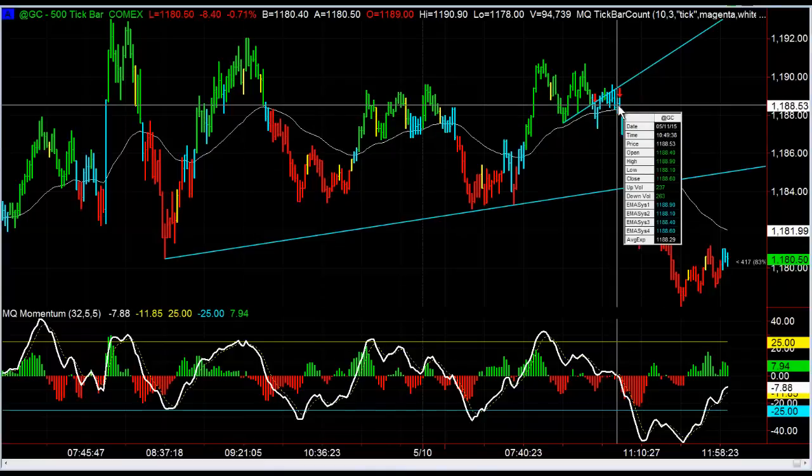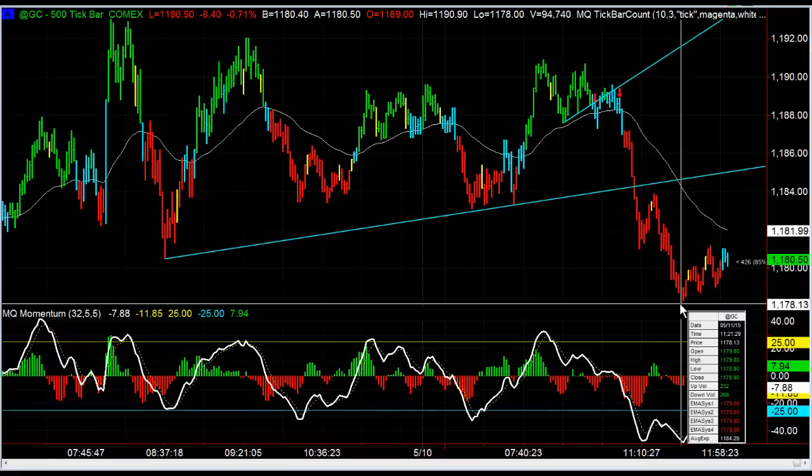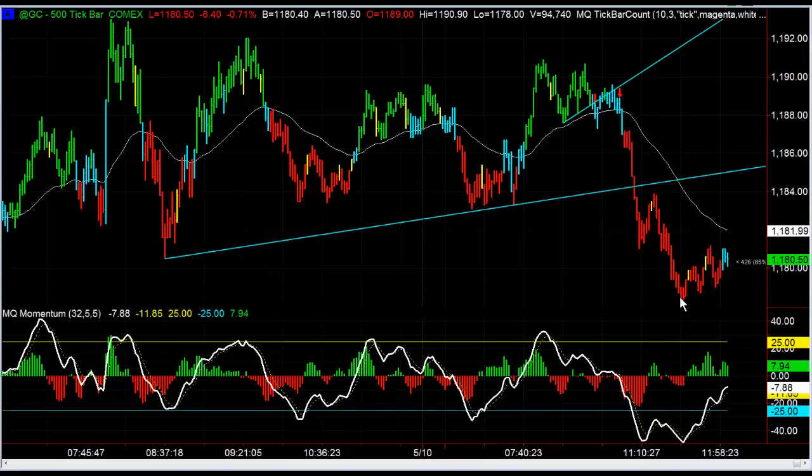If you took the original entries, your entry was up around 11.88 and a half, and the low of the day so far has been 11.78 — so it worked out really well. That's about a thousand dollars a contract in a matter of 30 to 45 minutes. That's just one example of some of the trades we take in the futures trading room.